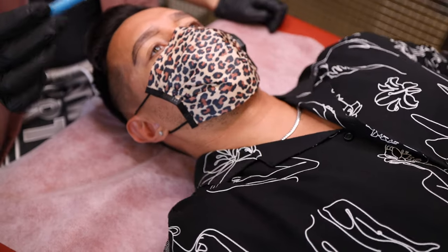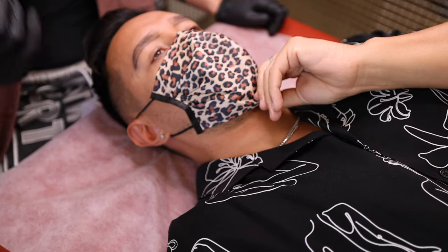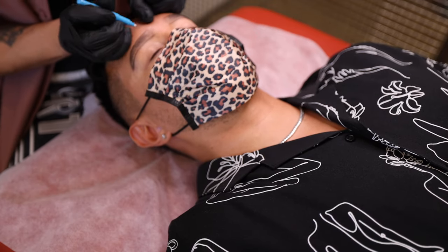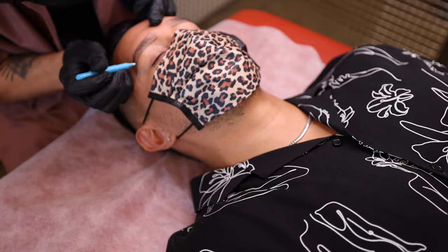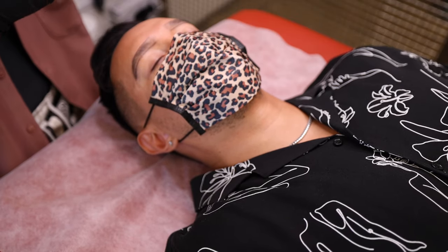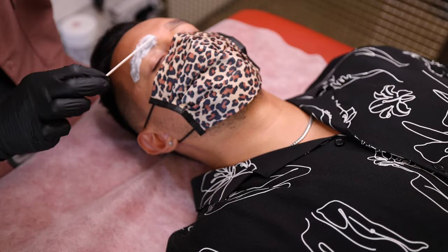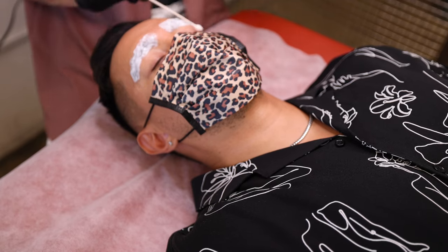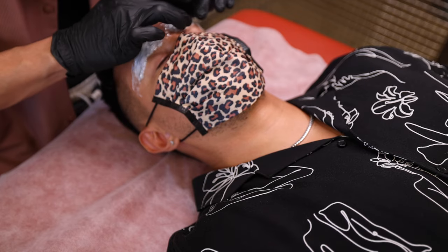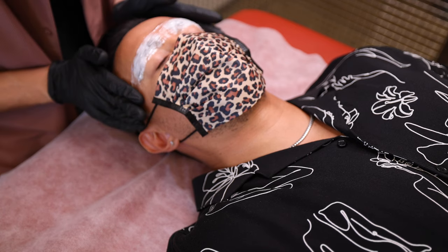What I'm going to do next is use this tattoo marker to dot the borders of the brow, just so that throughout the whole process I don't lose the shape. Keep your eyes closed and hold your face still. Now I'm going to apply the numbing cream. This is going to numb for 20 minutes. While you're numbing, I'm going to have you fill out a consent form.